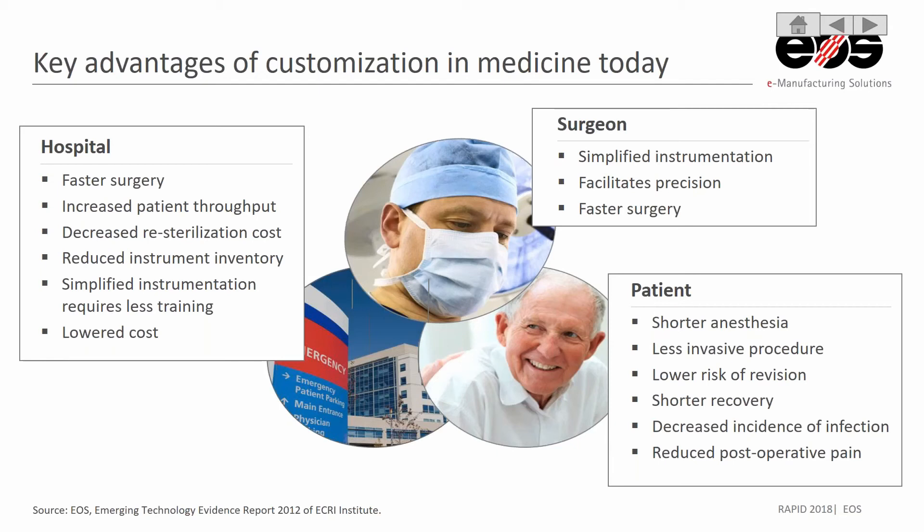For a hospital, the cost of having patients in the facility is very high. So if we're able to create a faster surgery by increasing patient throughput, we're able to reduce that cost burden on the hospital and translate that to the patient in the healthcare system. We're also able to decrease re-sterilization costs — if you use a disposable instrument, you don't need to re-sterilize after each case.